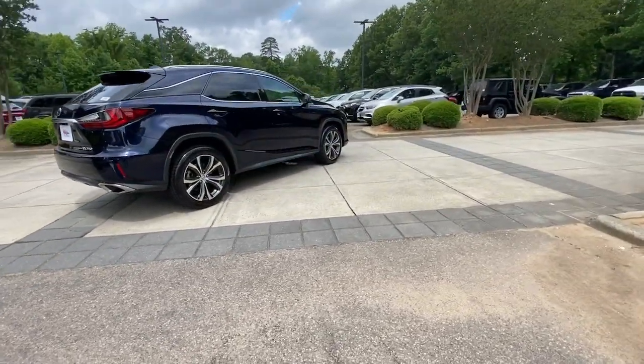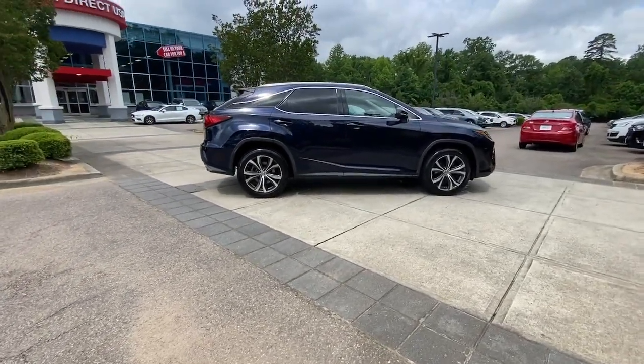Get your family the luxury they deserve in this well-appointed RX. Our team will give you an outstanding deal.